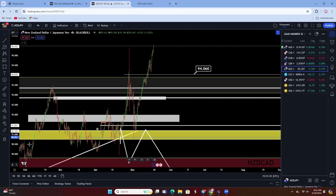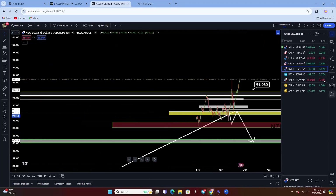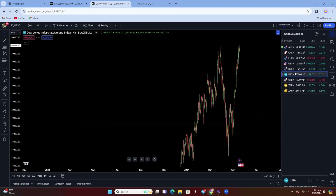NZDJPY is bullish — I don't know where she's going. We didn't even want to give it any attention today.